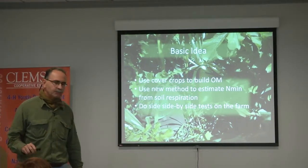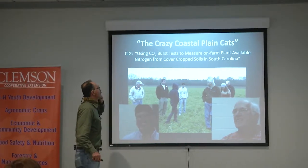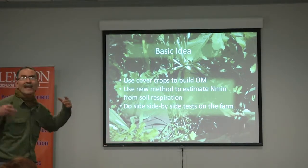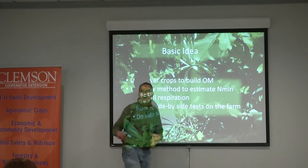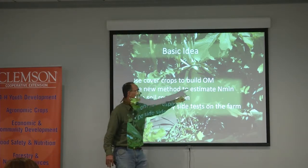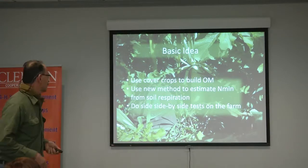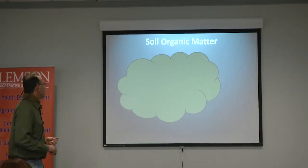We engaged in a conservation innovation grant. The basic idea: using CO2 burst tests to measure on-farm plant-available nitrogen from cover crop soils in South Carolina. We were going to get these guys who already had expertise in cover crops, use cover crops to build organic matter, and part of that organic matter structurally is going to be organic nitrogen. Use a new method to estimate mineralizable nitrogen from soil respiration, and then do side-by-side tests on the farm.